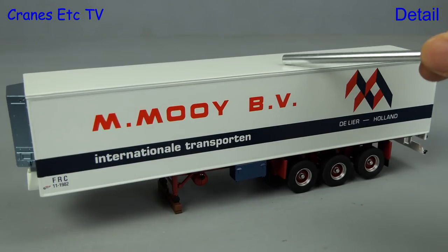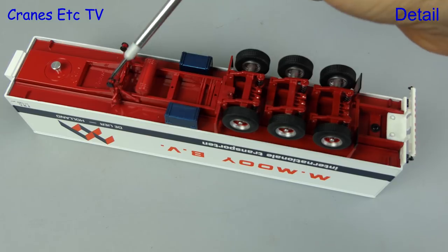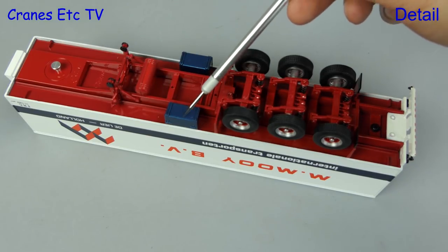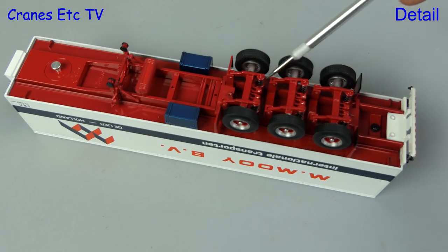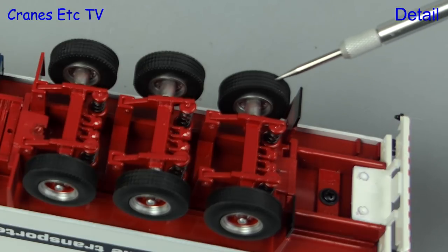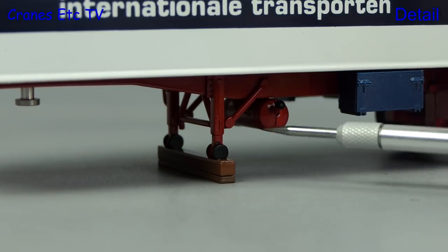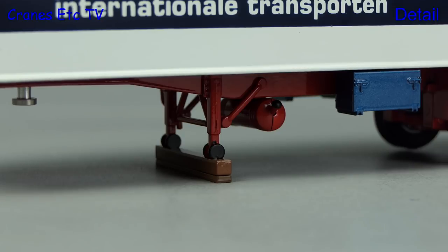The trailer body is metal and that gives it a nice weight. Looking underneath there is some nice detailing of the landing legs, tanks and various boxes, and the axles are modelled in metal. The tyres have a decent tread pattern. The landing legs look good with their old style rollers and there are replica support timbers included.